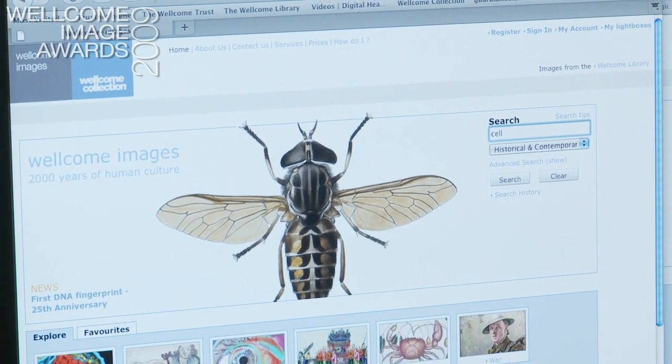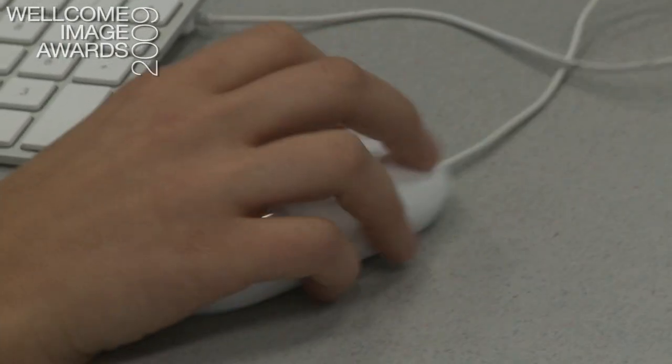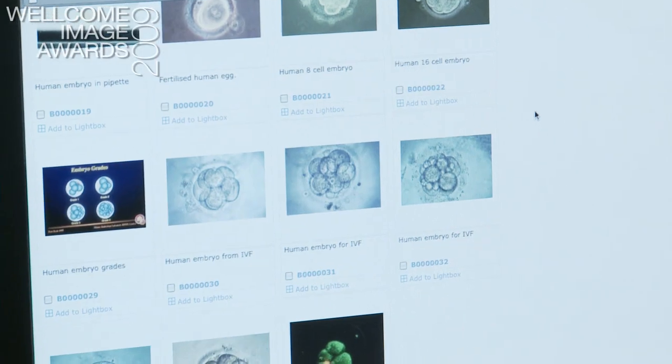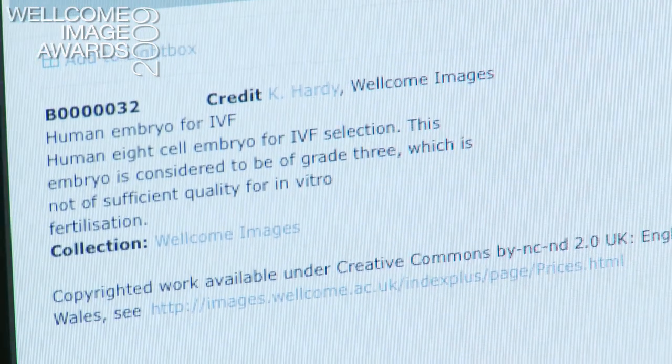Wellcome Images is actually a free resource available to anybody online — you can just access it and download images. They can be used in study, teaching, publishing and broadcast. They cover biomedical science, clinical medicine and history of medicine. There are over 150,000 images available online.